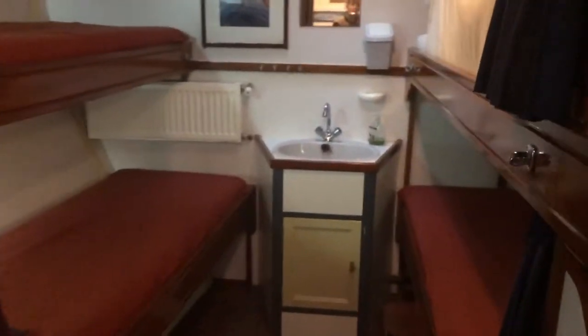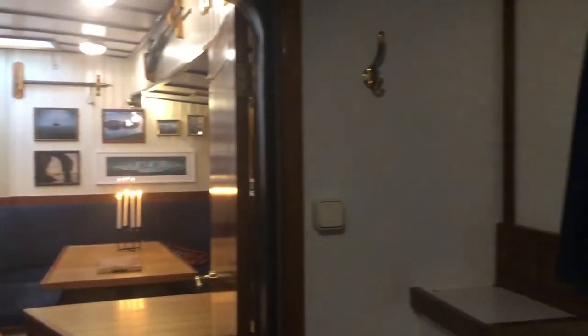Next to the saloon we have one of our two four-person cabins on board. This is where our guests sleep.